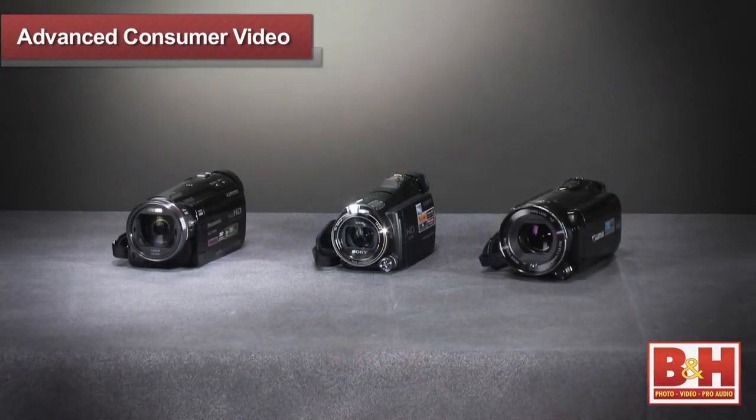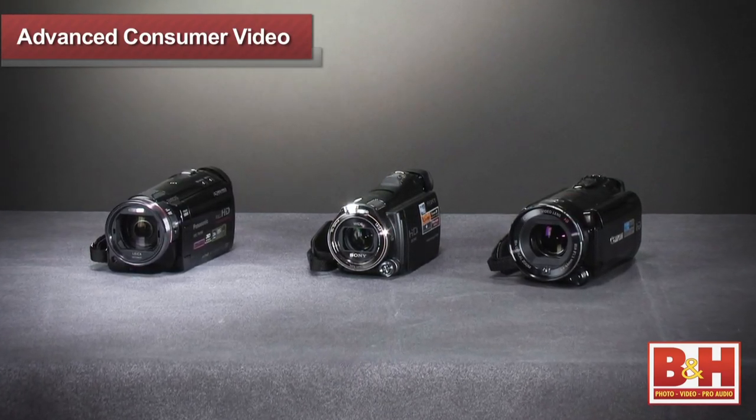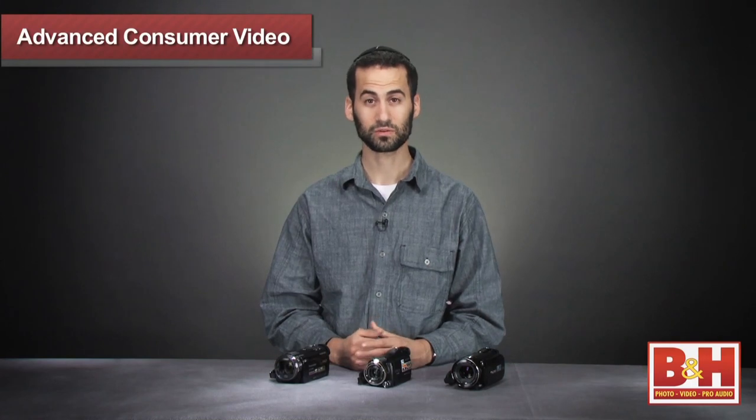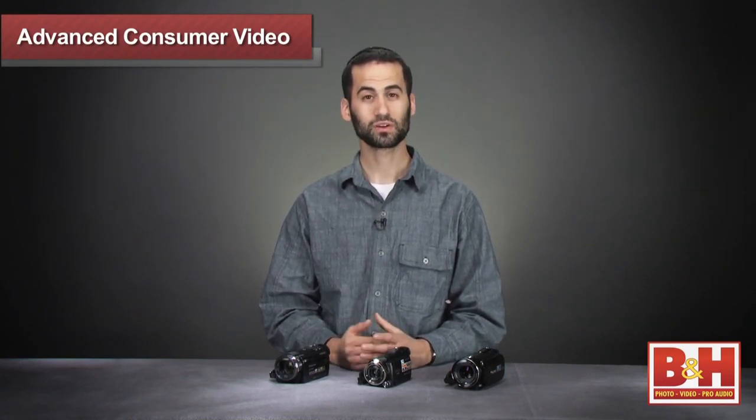Hi, I'm Daniel from B&H, and today I'd like to talk about a selection of advanced consumer video cameras. With so many devices available to capture video these days, everything from a smartphone, MP3 player, and a pocket-sized shoot-and-share camera, you really don't have to look far for a device that captures video. So what's the difference between a smartphone that shoots video and these cameras here?